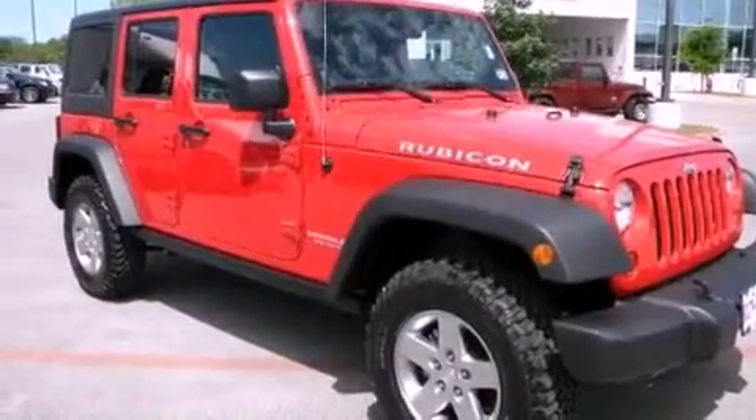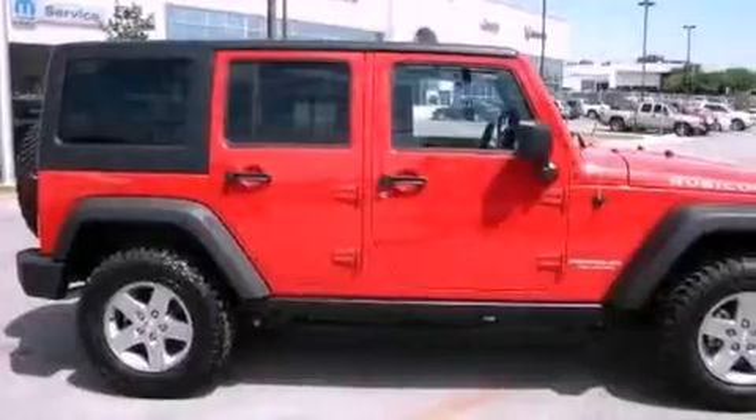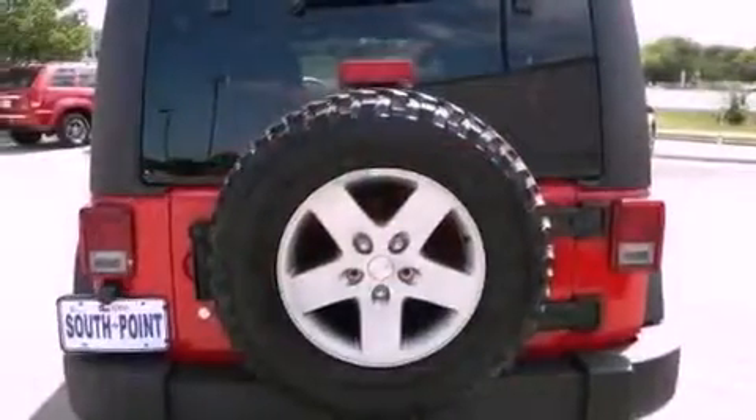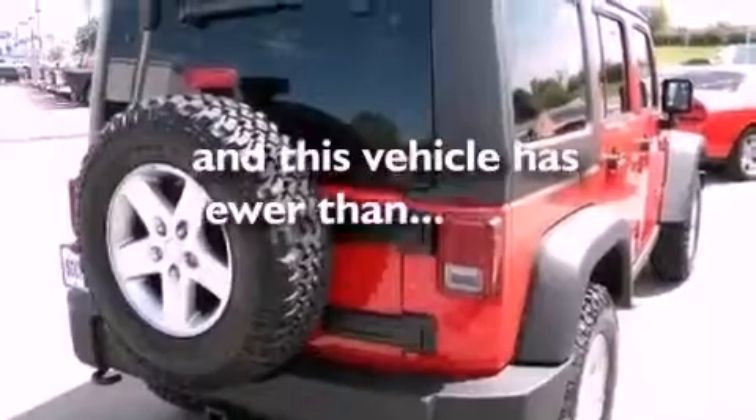Features include aluminum wheels, a low-tire pressure indicator, cruise control, a leather-wrapped shift knob, a Sentry key theft deterrent system, front and rear floor mats, fog lamps, stability control, air conditioning, and this vehicle has fewer than 1,000 miles on the odometer.